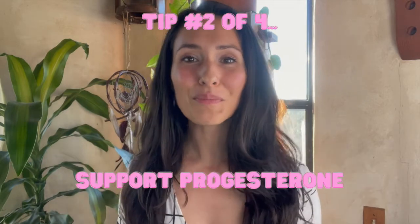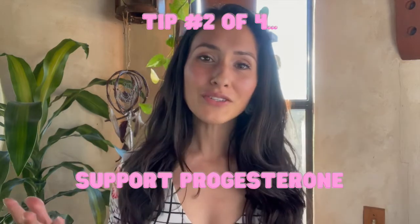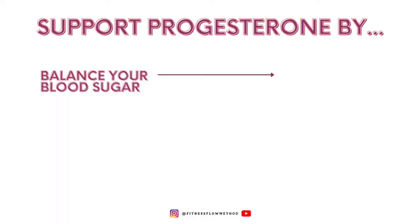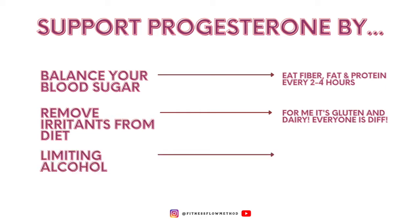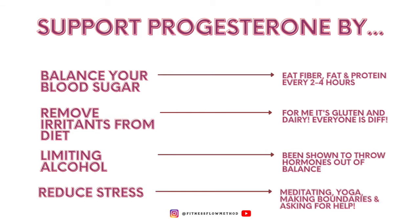The second tip is to support progesterone, which is estrogen's counterpart. Ways to support progesterone include: balancing your blood sugar by eating fiber, fat, and protein every two to four hours; reducing inflammation by removing foods you are sensitive to, such as wheat, gluten, or dairy; limiting or giving up alcohol; and reducing stress through meditating, practicing yoga, setting up boundaries, or asking for help.